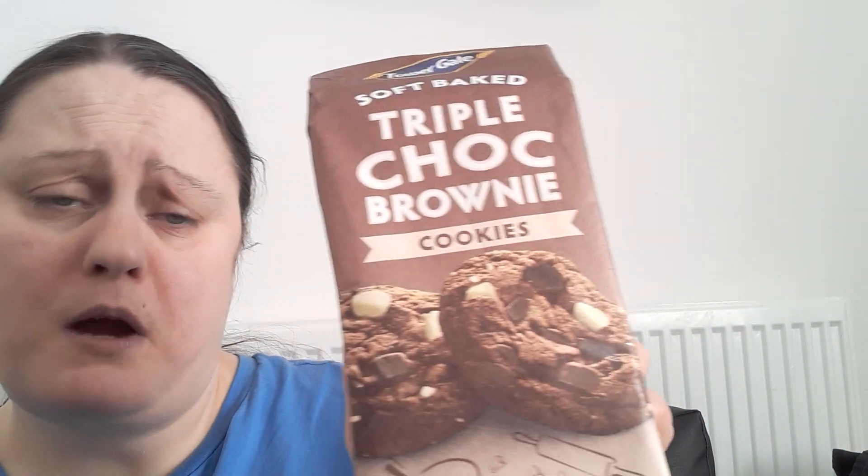Hi, it's Bon here. I thought I'd try these Tower Gate soft baked triple chocolate brownies. These are £1.19 at Lidl's, and they're suitable for vegetarians.